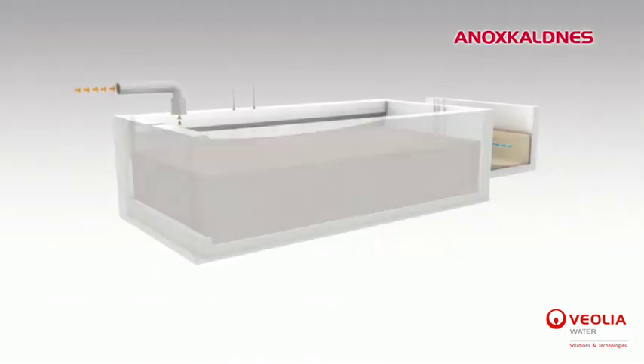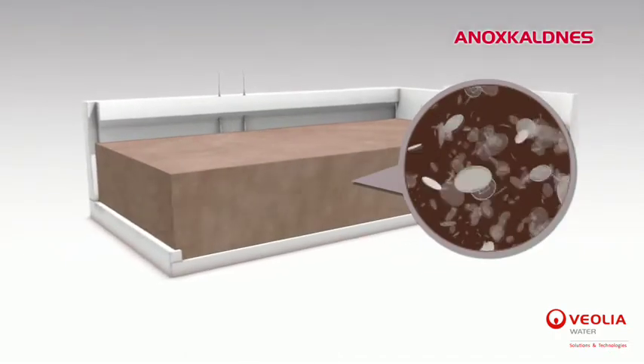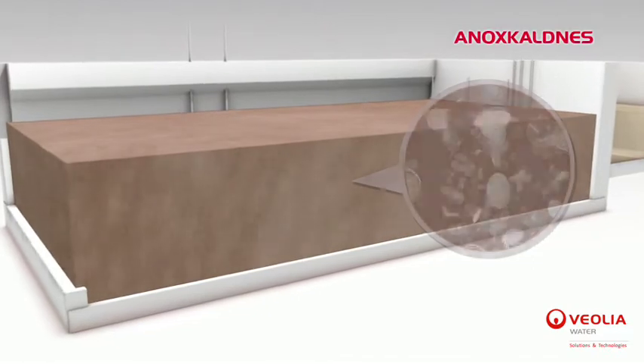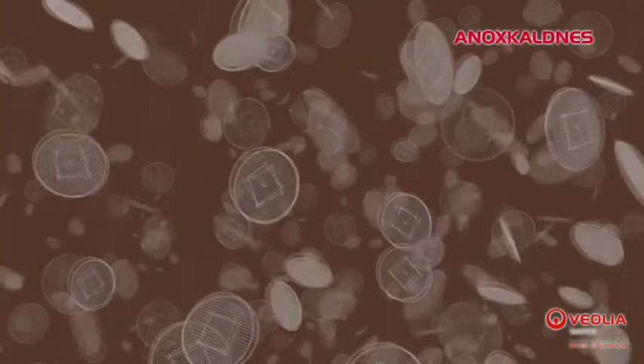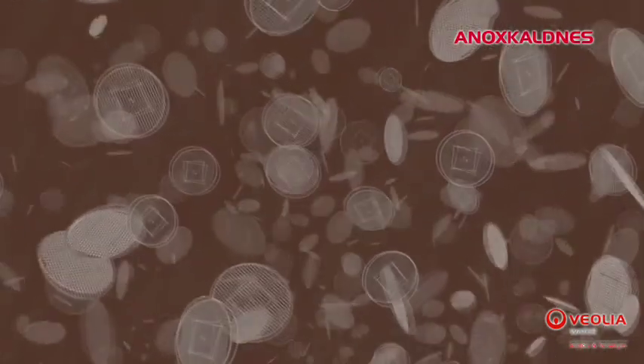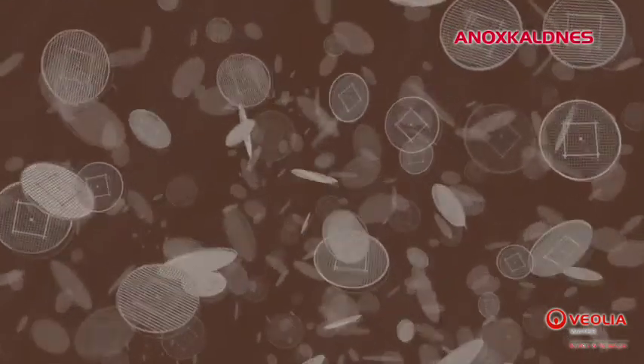The AnoxKaldnes MBBR process is a biological wastewater treatment which implements a biofilm fixed on the surface of a carrier. The secret behind the MBBR technology is hidden below the surface. A population of microorganisms develops on the surface of thousands of suspended carriers, which facilitates their growth.